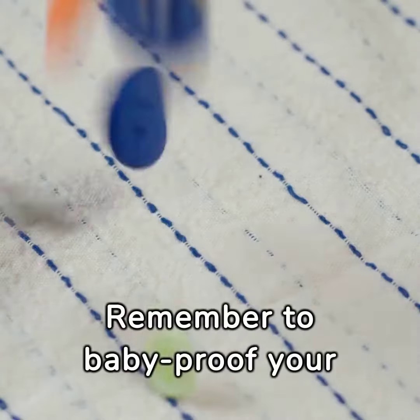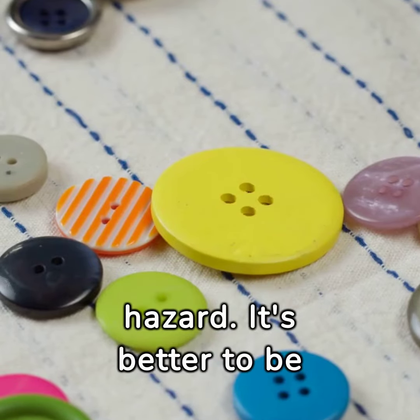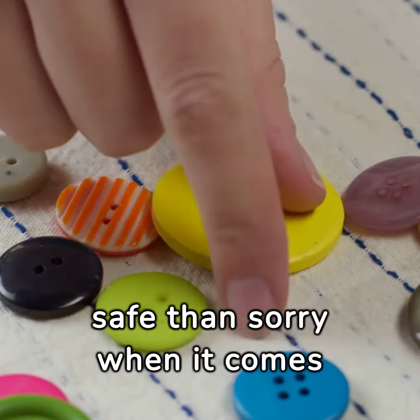Remember to baby-proof your home by removing small objects that could be a choking hazard. It's better to be safe than sorry when it comes to baby safety.